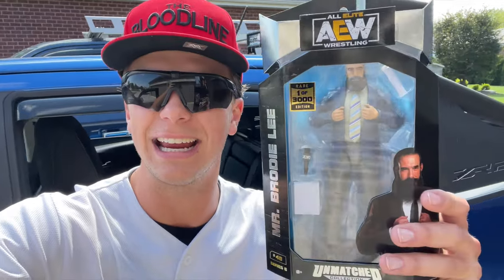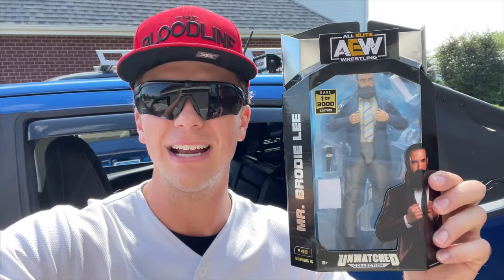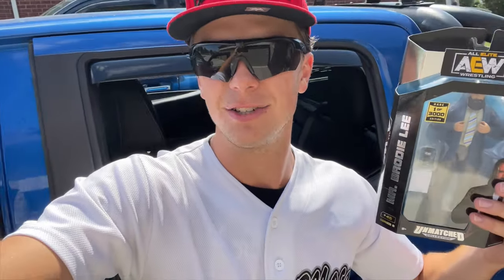What's going on guys, back with a video - today we are going to ToyConf, gonna be hitting it up, it's gonna be an absolute blast. I'm searching for wrestling figures, gonna try to show as much as possible. I am bringing a figure - the one-of-3,000 Unmatched Series 6 Brody Lee. I found this in the wild and it was thrilling, but now I'm gonna try to trade this figure off at ToyConf to get another figure I want instead. Let's drive up to ToyConf in the blue beast, let's go!